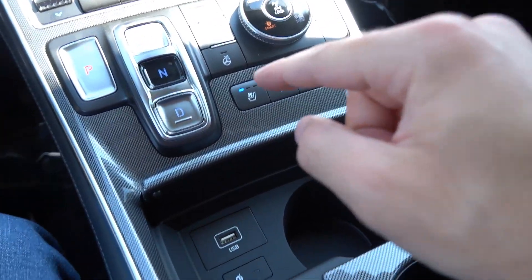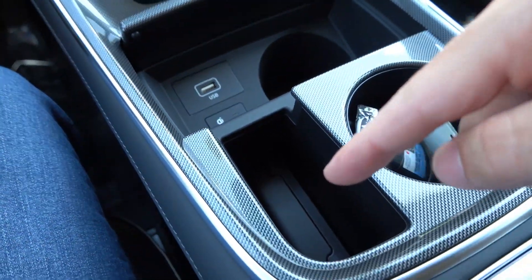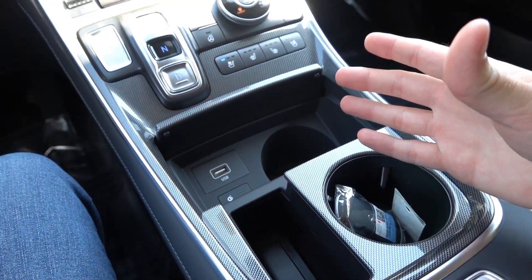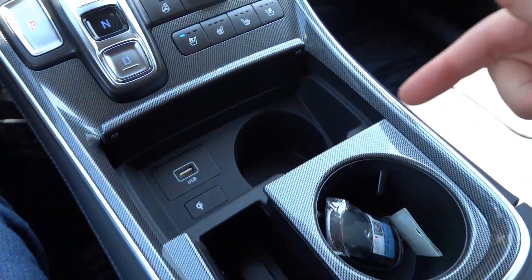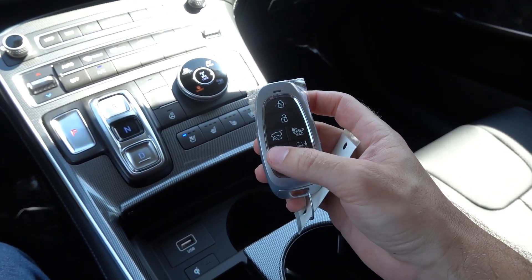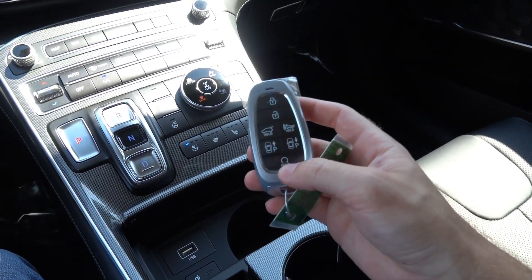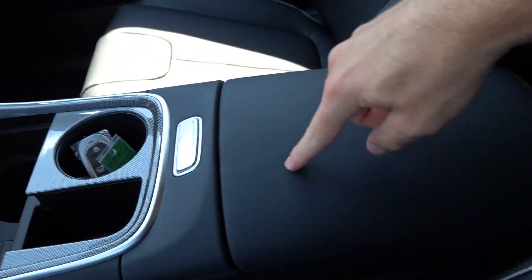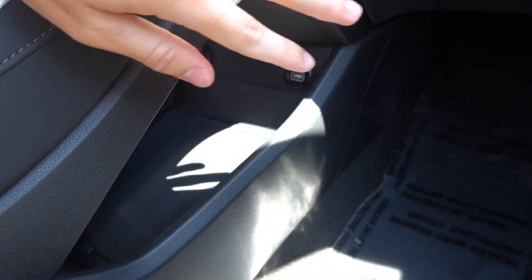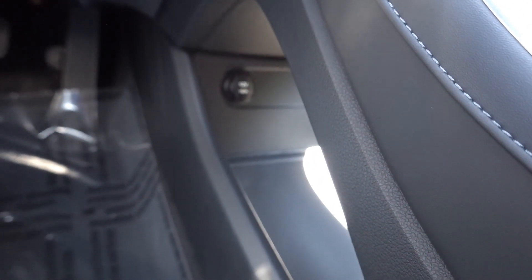Heated and ventilated front seats are included. There's a USB-A port and a vertical wireless phone charger, which also doubles as the digital key slot for compatible Android smartphones. Two cup holders and the proximity key fob are nearby. The fob supports remote smart parking assist — you can pull the car forward and back with it — plus remote start and Blue Link app integration. Below the center console there's an extra cubby with an additional USB port and a 12-volt outlet.